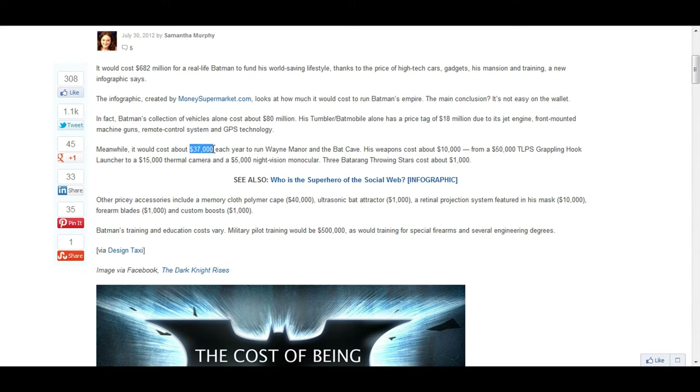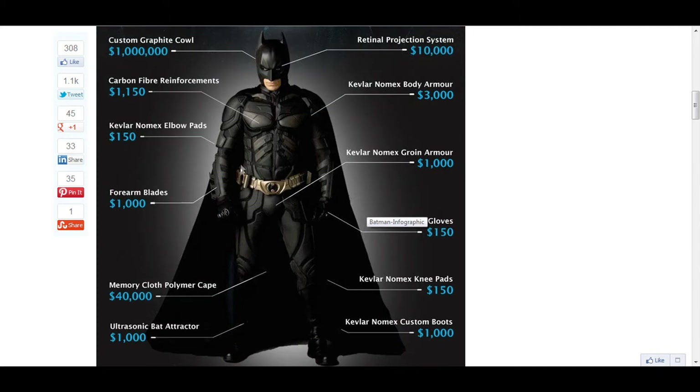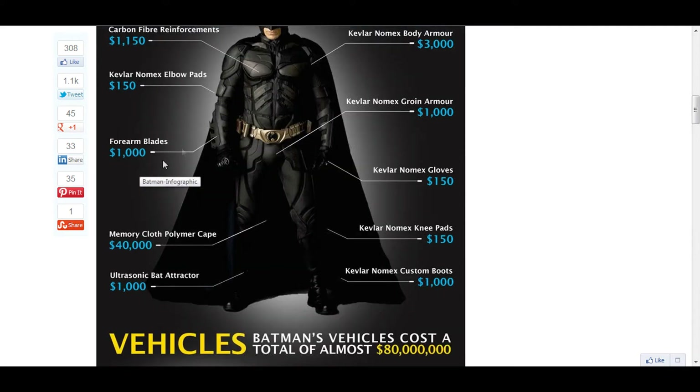It would cost around $37,000 every year to run your mansion. Thermal cameras are $15,000, and $5,000 night vision monoculars. Let's look at everything you would need to be Batman. Carbon fiber reinforcements are $1,150. Elbow pads are $150, which is weird because you can buy elbow pads for like $10 at Walmart. Forearm blades are $1,000.